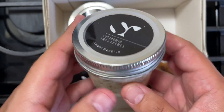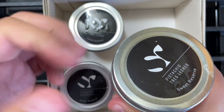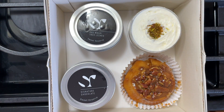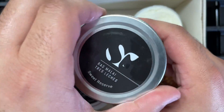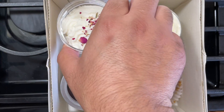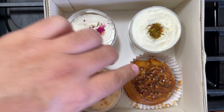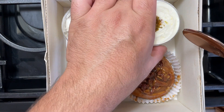The first cake jar the Sweet Reserve folks recommended was the pistachio tres leches, so let's open that up. I like that — let's open them all up. This is the rasmalai tres leches — oh, very beautiful mashallah. And finally, the signature chocolate — mashallah, looks very beautiful. HD family, we've opened them all, let's check out the pistachio tres leches.